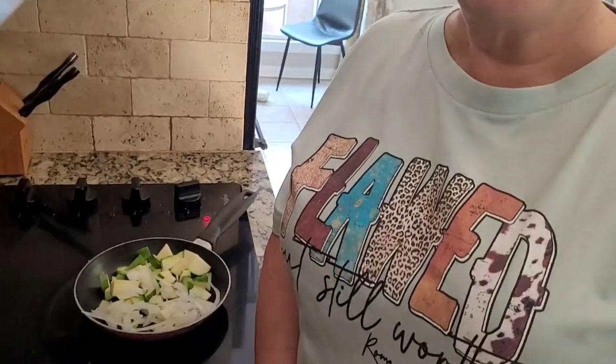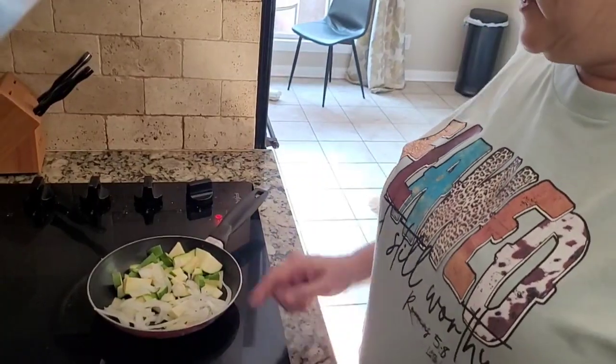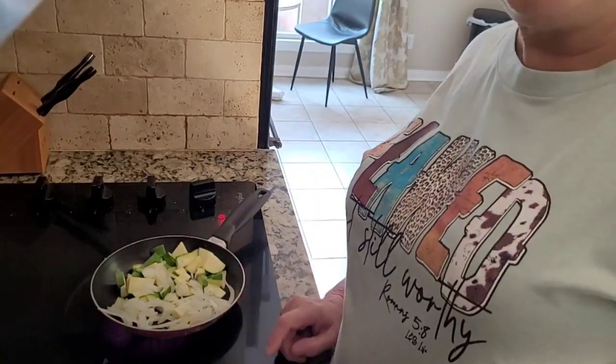I love zucchini, so it's going into my eggs. Over here on the stove I'm cooking — I've got my zucchini and I've got my onion, and I'm going to add just a little bit more things to it.